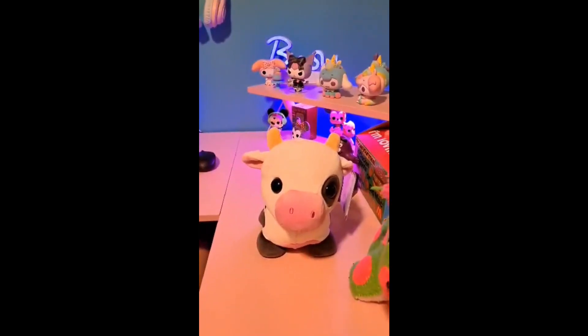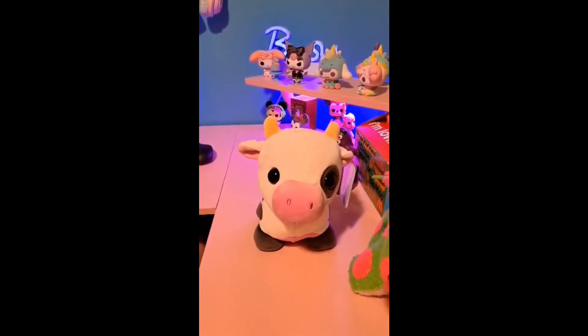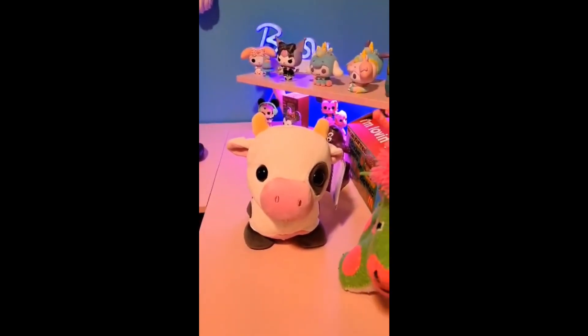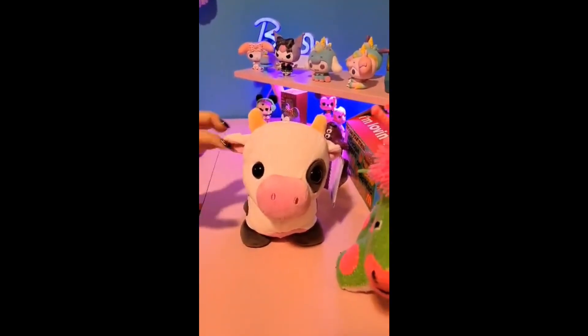Hey guys, it's Roblox Mom! We found some critters at Walmart — I did actually find them. Evelyn, go ahead and show them what you got. We got a cow, a little baby cow!